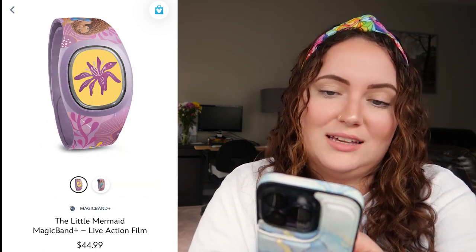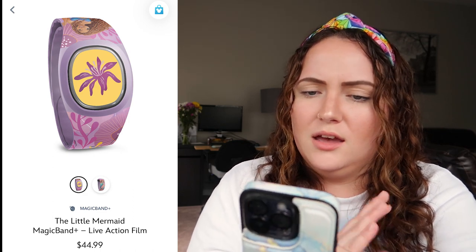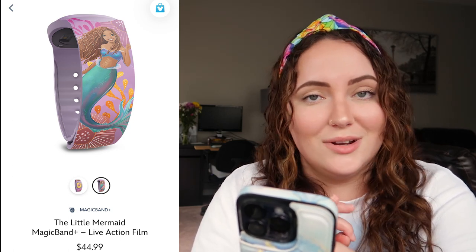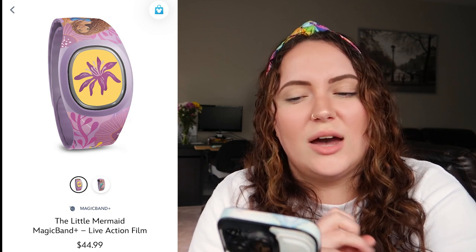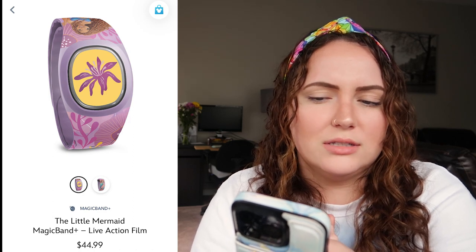Next we have the MagicBand+ for the Little Mermaid, which has a little flower in the center that's honestly really giving Tangled vibes in my opinion. We have Ariel down the sides, and the artwork of Ariel is the cutest in this entire collection — she's kind of giving Barbie and she's got gems in her hair, absolutely gorgeous. I wouldn't buy it because MagicBand Pluses are too expensive for me, but I'd rate this a 7 out of 10. The flower in the center with the yellow is kind of throwing me off since it's not really giving Ariel.